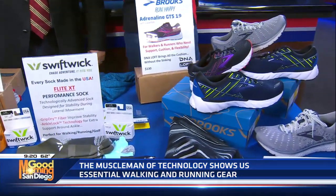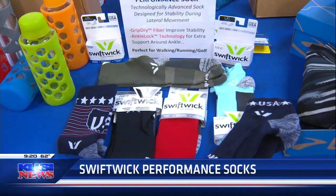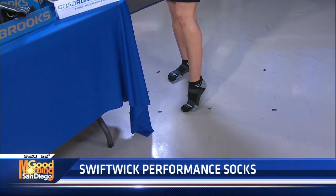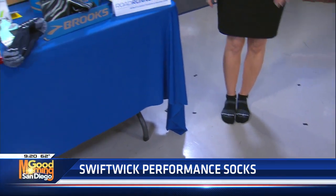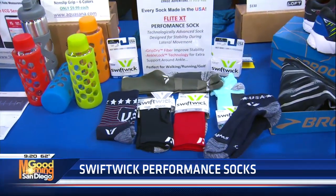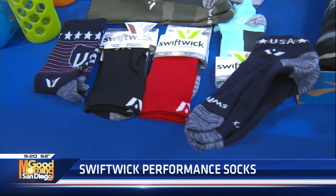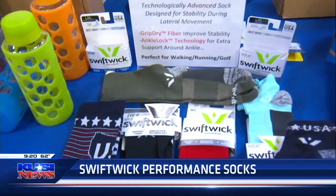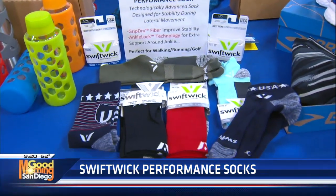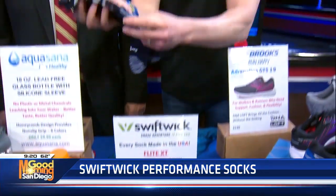Now, when it comes to walking or running, you've got to have good socks as well. Swiftwick — I'm proud to say — is made in the USA in Tennessee. Our beautiful model Lauren is wearing the Flight XT model. The nice thing is that these are what they call fiber-first moisture-wicking fiber technology. They have grip-dry, ankle-lock technology, and contour compression fit. These are not cheap — these are performance socks, technologically advanced and designed for stability during lateral movement, keeping your foot gripped on the bottom of that shoe.